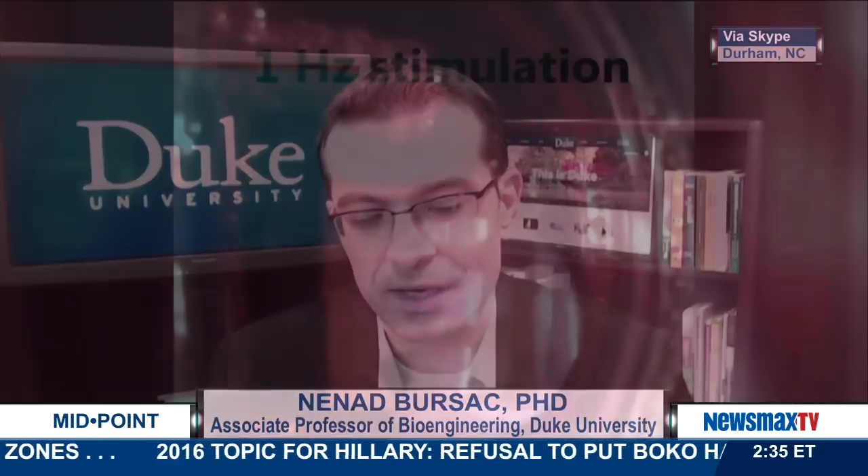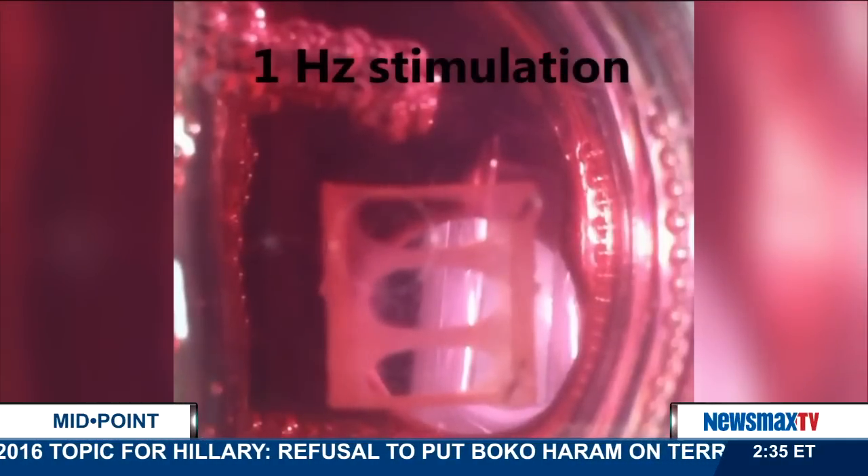Thank you. Good afternoon. Why is this such a breakthrough? What specifically did this manage to accomplish that's so astounding? Well, this is the first time that we made in a dish human muscle tissue that can actually contract like a real muscle. This has been done through a combination of bioengineering and cell culture techniques that allowed us to generate a muscle tissue that we are now able to use for different tests.